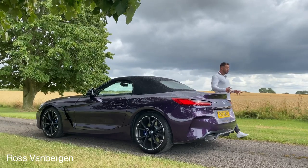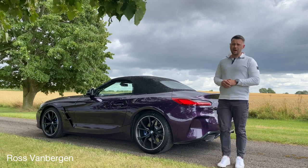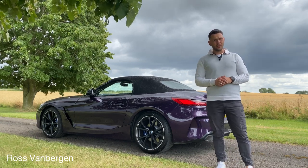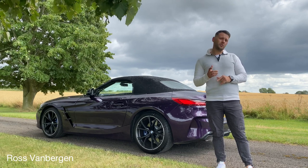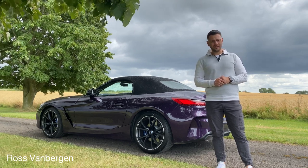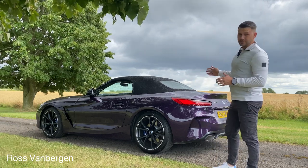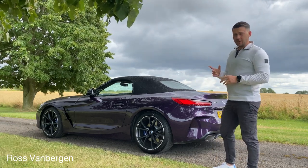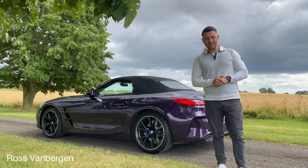Let's talk Z4 M40i. The engine in this particular car is a three-litre straight-six turbocharged engine producing 340 brake horsepower, and will launch you nought to 60 in four and a half seconds. At the moment I'm getting about 29 miles to the gallon, which from a Z4 roadster is pretty good. The four and a half seconds I definitely will not be trying out today, as this is my boss's car.